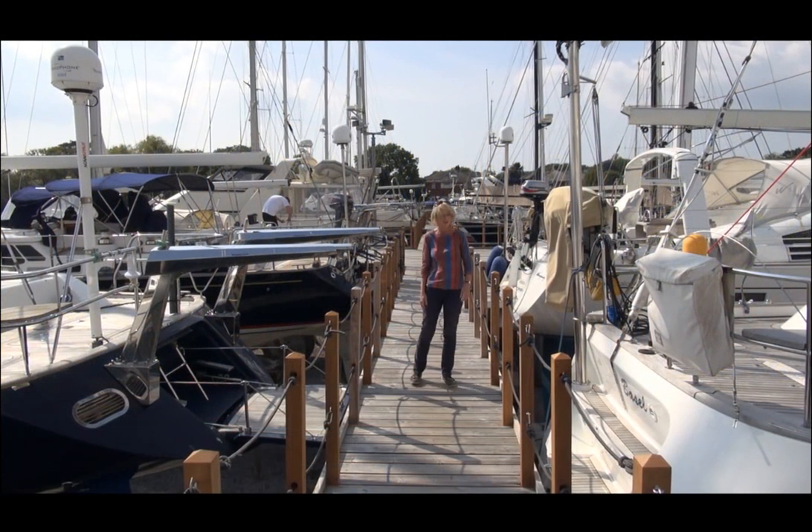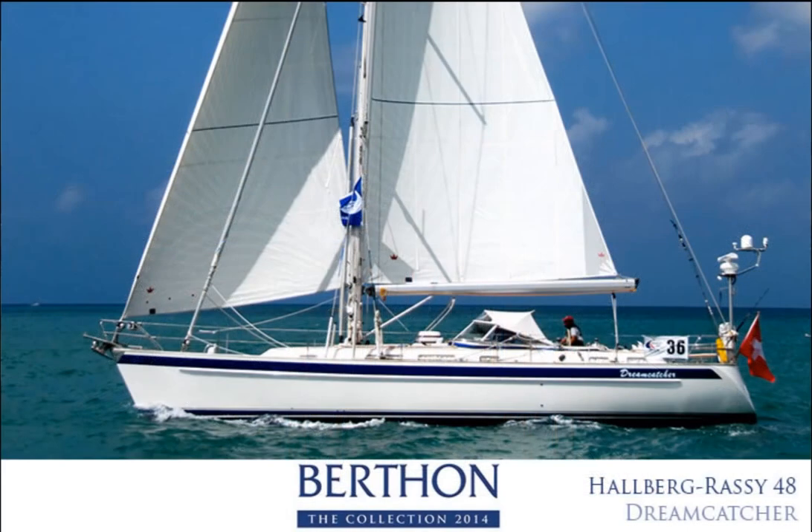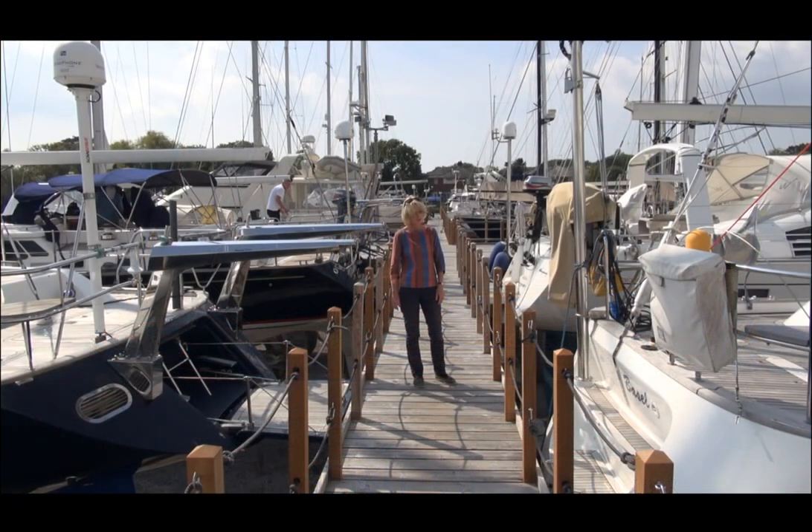Moving slightly further down the gantry, we've got the Halberg Rassy 48 Dreamcatcher. This yacht is from 2009, she is a World Arc veteran — she's been once around the world — and doesn't look it at all. She's totally detailed, totally ready to go, and she's here for you to see.